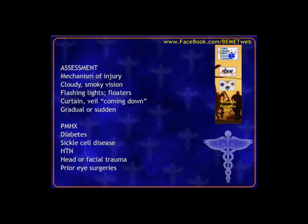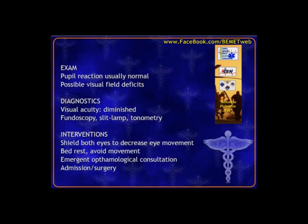Differentiating retinal artery occlusion versus retinal detachment: retinal artery occlusion causes sudden near-complete blindness where the patient can only see light or dark; retinal detachment shows floaters and a progressive shade being pulled down. Physical exam shows normal pupils but possible alterations in the visual field. Providers do fundoscopy, slit lamp exam, and tonometry. Emergent ophthalmological consultation is needed. While waiting, shield both eyes since any eye movement could cause the retina to detach further.